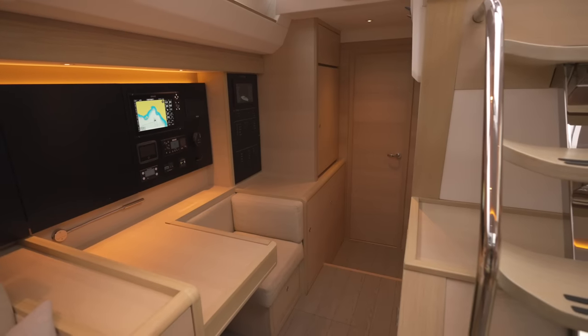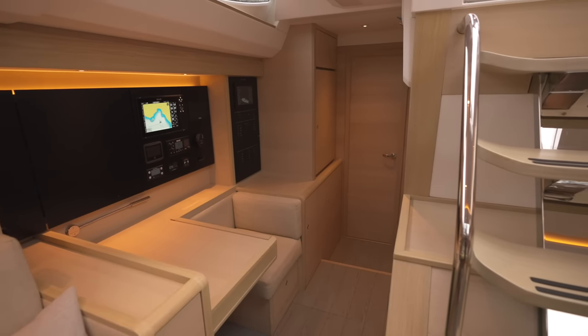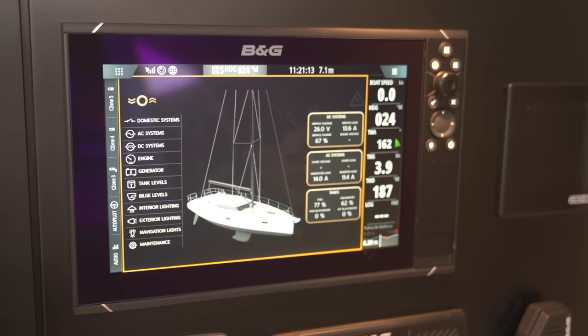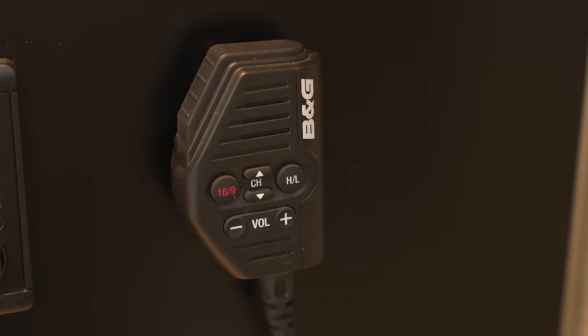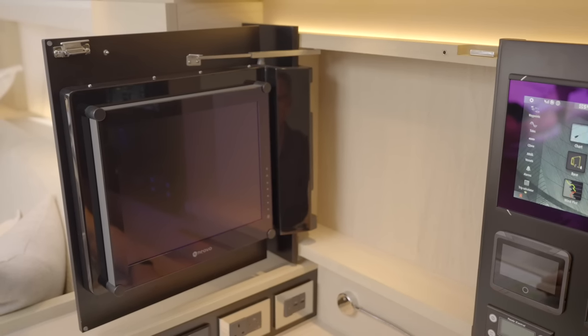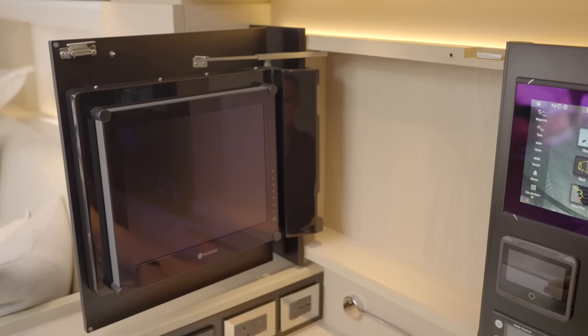The navigation station is the nerve centre of the Oyster 495. There is ample room for all your navigational equipment and communication systems, including this innovative fold-out integrated PC so you can work and connect to the world from here.